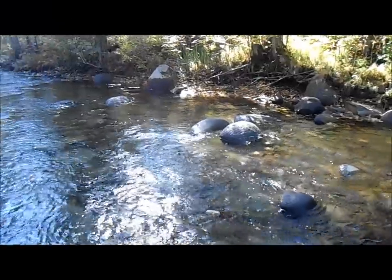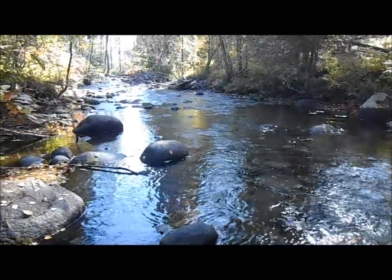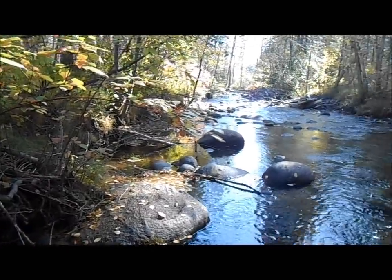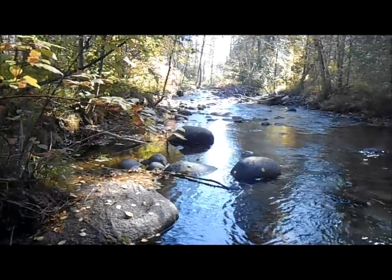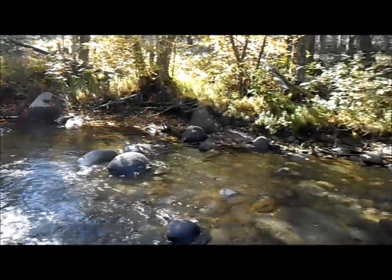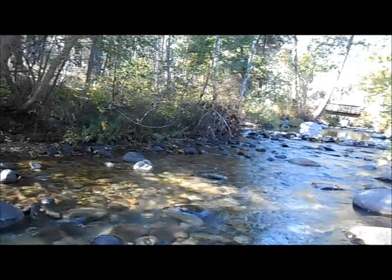I've come to another creek here to give you a different perspective on how gold gets deposited. This creek doesn't form gravel bars like the big river did — it cuts through the forest floor quite nicely and cleanly without leaving big gravel bars. Very little along the side is actually exposed and out of the water.